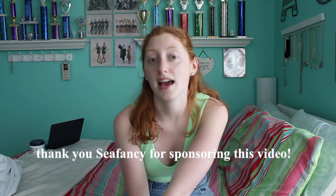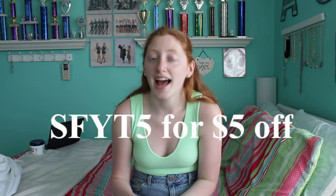Today this video is sponsored by CFancy — I am so excited. I have worked with CFancy before, and today I have even more suits. They're so cute, there's such a variety, and they're all great for being around your family with the right coverage. I have two-pieces, one-pieces, cover-ups, and a little swimwear outfit. I'll put my discount code on screen — everything will be linked below.